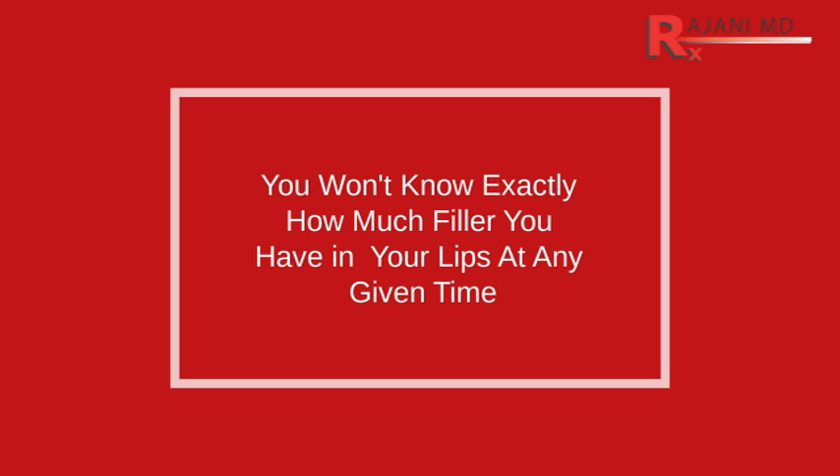The third point: people often use their friends as a guide for how much filler they've had. They'll ask their friend where they went — which is a great way to find a great injector — and say, 'I like your lips, how much did you get put in?' The answer will almost always be, 'I'm not sure — I had one vial here, another couple vials here, a few vials last year.' That's the way it goes.